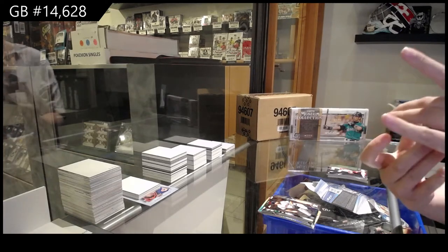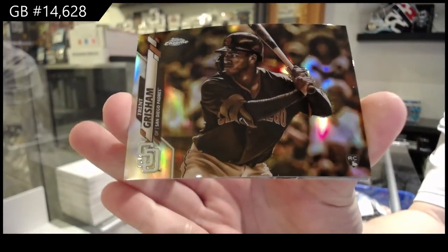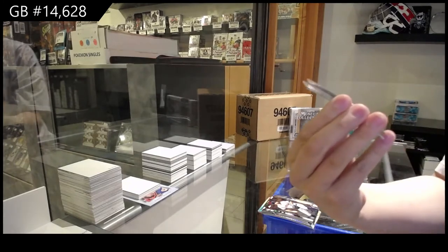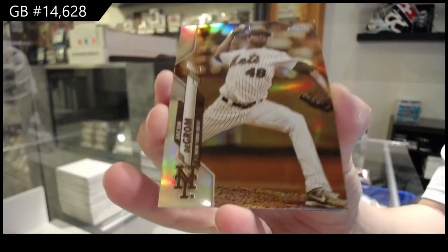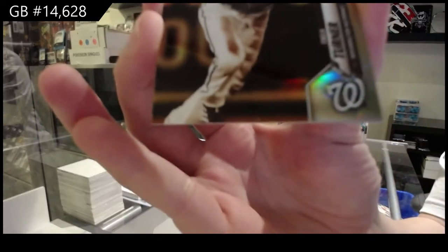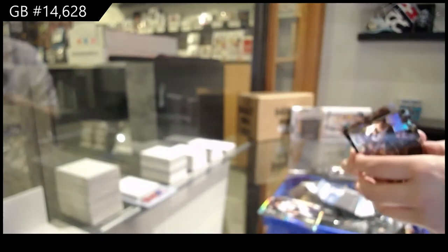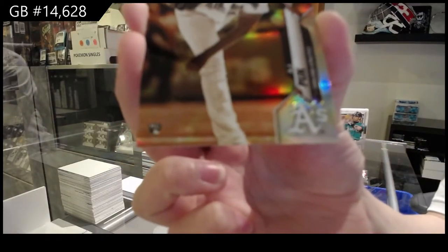Bonus pack — Sepia Refractors! We've got Trent Grisham, rookie for San Diego. For the Mets, we've got Jacob DeGrom. Traya Turner for the Washington Nationals, and a rookie of A.J. Puck for the Oakland Athletics.